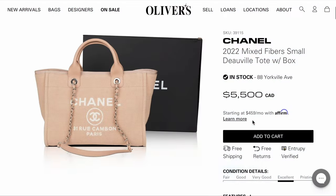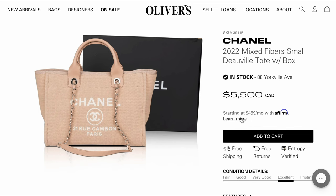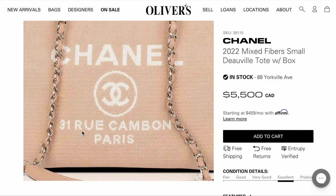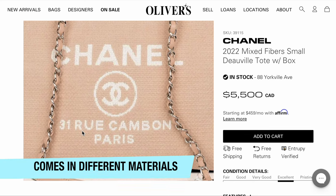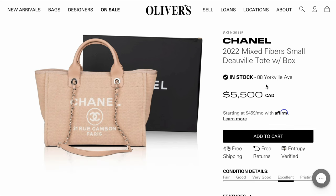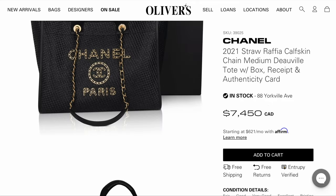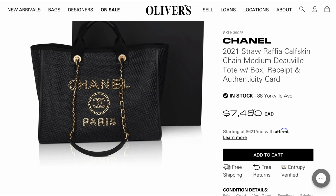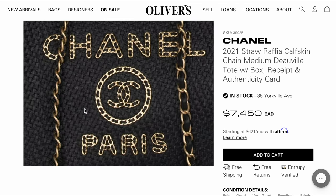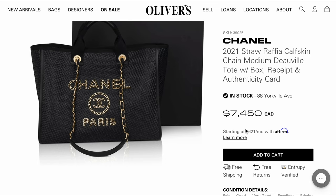The next one is from Chanel. I actually don't know the retail price for it, but there are a couple available pre-loved. This is the Chanel Deauville Tote. It comes in very different materials — this is a mixed fiber one from the 2022 collection, available for $5,500 Canadian. It does come with a separate pouch on the side. There's also a black version from the 2021 collection — a Straw Raffia calfskin chain medium Deauville Tote priced at $7,450. So there are various versions of this bag.